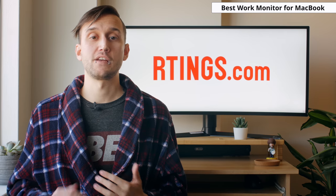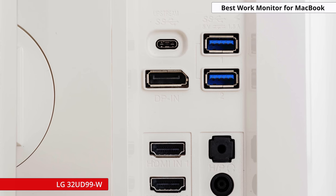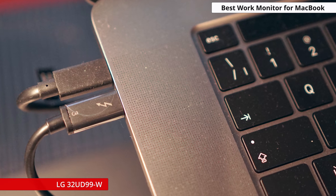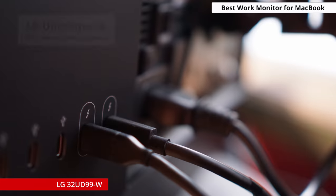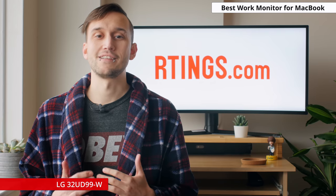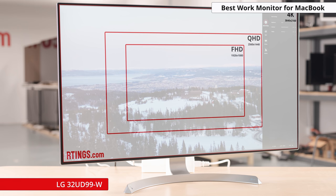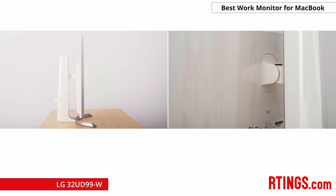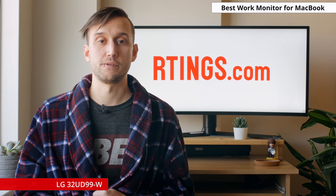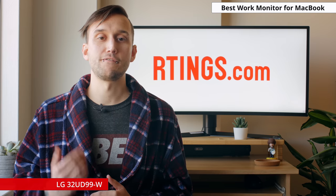The best work monitor for a MacBook that we've tested so far is the LG 32UD99W. While this monitor can be plugged in via HDMI or DisplayPort like the other monitors mentioned, it also supports DisplayPort Alt via its USB-C port. This means that you can plug it into a compatible USB-C device, like a MacBook, and the monitor will receive an image as well as power your device. If you move your MacBook around a lot, this can make it much easier to hook up, as well as keeping your desktop area nice and tidy. The monitor itself is a 32-inch 4K monitor, so you'll get a nice big screen with a ton of real estate for multitasking. The stand offers a lot of adjustments, but unfortunately you can't swivel it for portrait mode. It's worth noting that not only MacBooks support DisplayPort Alt via USB-C, so if you have a laptop with a USB-C port, you may want to check if it supports this feature.